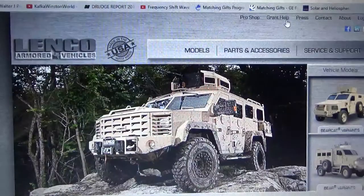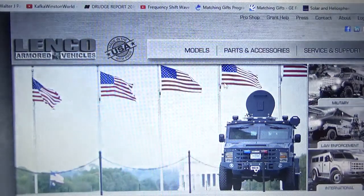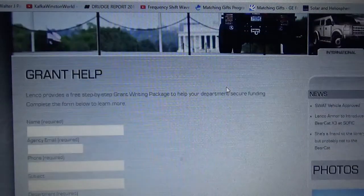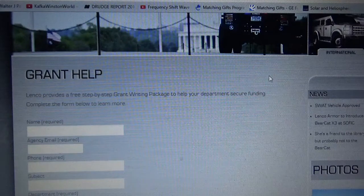On the website they tell you to call for pricing, but there is grant help — you can check out this website, it shows you grant help if you want to write a grant to get one. Lenco provides a free, step-by-step grant writing package to help you or your department secure funding. You can complete this form.